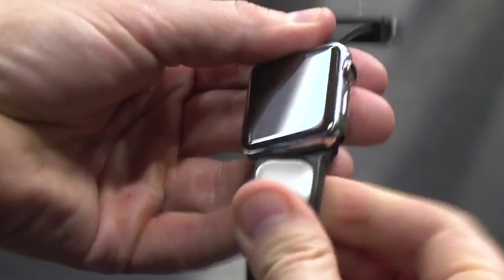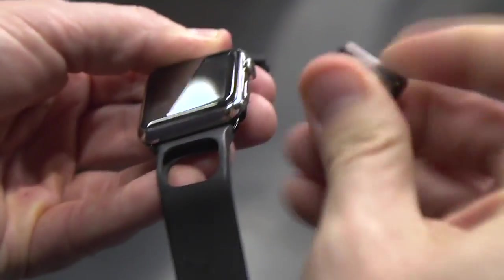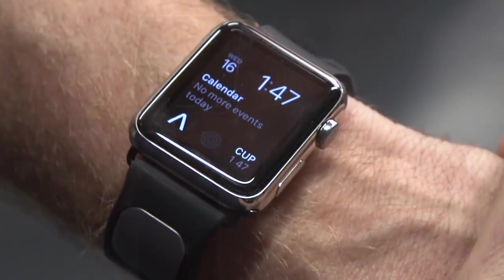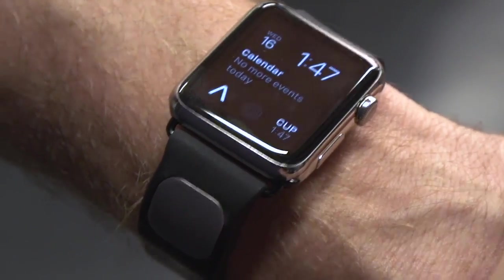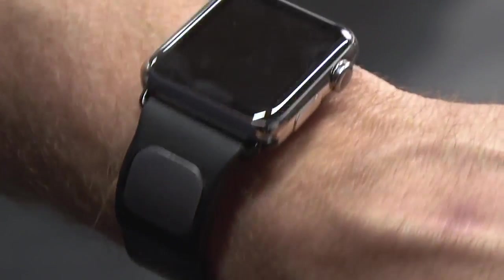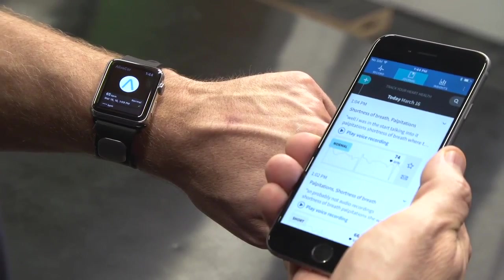While the new product is largely aimed at those with cardiac arrhythmias, it could also be used by anyone interested in learning more about their health. The company says it's expecting to receive FDA approval for the Cardia Band later this spring, at which point the product will become available for sale. Pricing and availability has yet to be announced.